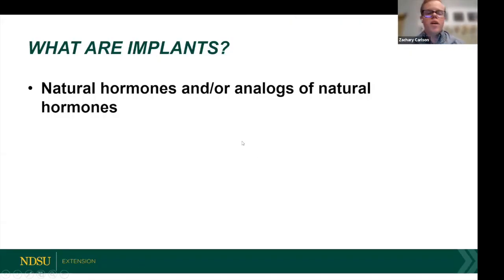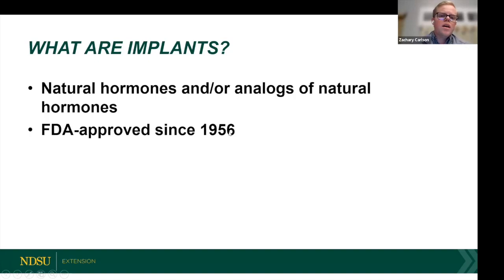Implants are a natural hormone or an analog — a synthetic of a natural hormone — and they've been around for a long time. The FDA approved them in 1956 and we've been doing continuous research on them ever since. We still do plenty of implant research throughout university systems and commercial trials, making them probably the most researched technology in the beef cattle segment. We feel pretty confident about the results given the repeatability over time.